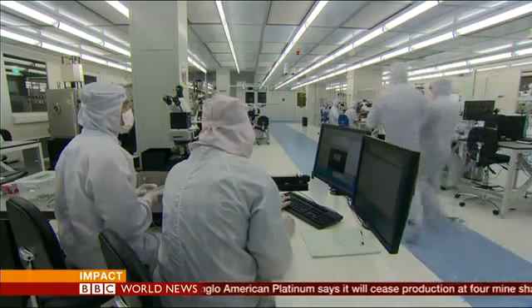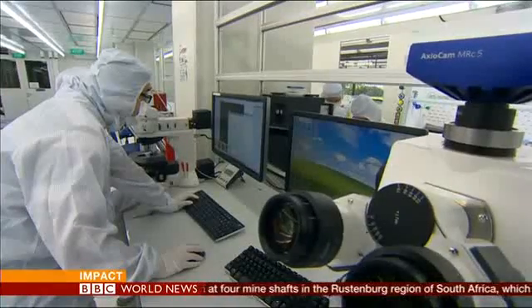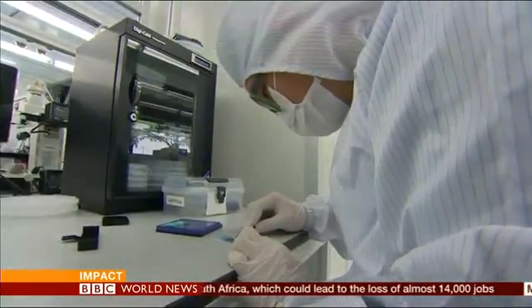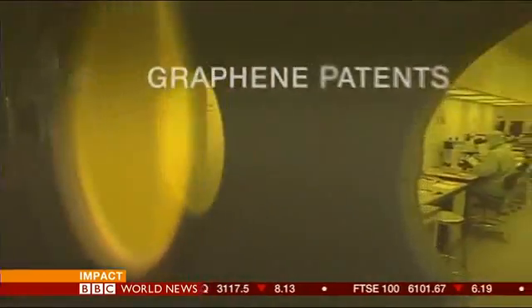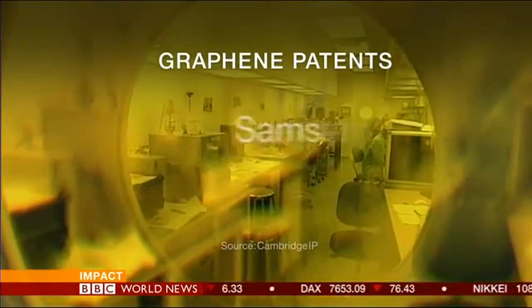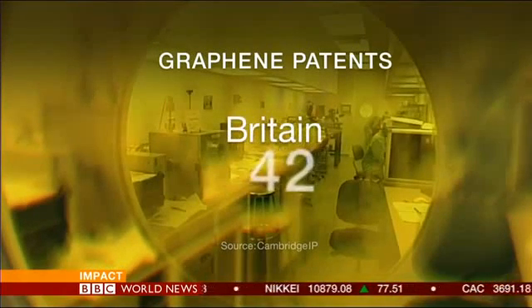That's why there's a global race to exploit graphene. Singapore, with this huge laboratory, is part of a surge of interest. The scale of worldwide investment is massive. It's extremely competitive — Asia, especially Singapore, started early, but we still have to see what's going to happen. A key measure of who's winning that race is revealed by the patents filed. China has more than two thousand; Samsung has more than 400, the most of any company; and Britain, which led the field nearly a decade ago, has just 42.